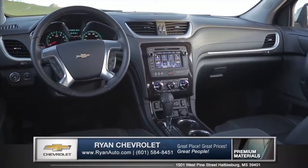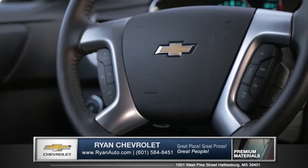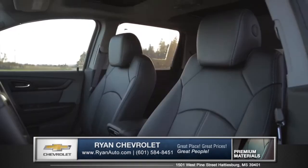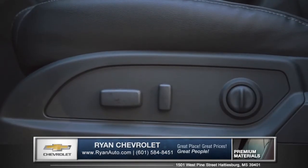Enter the cabin and you'll discover premium soft touch materials with accent stitching. An available heated leather-wrapped steering wheel, plus heated and cooled driver's seat with memory settings, will help you settle in and feel right at home.